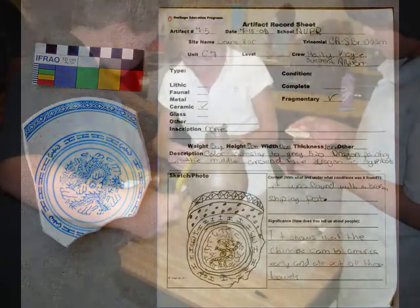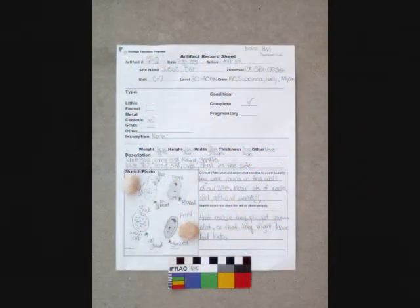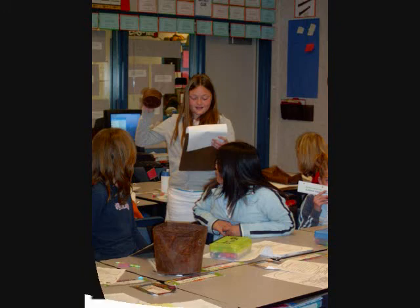So after excavating, students measure and record their finds and give them catalog numbers. They do a more in-depth recording on selected artifacts, including context and soil conditions. Then they can share their findings with fellow students and come up with a hypothesis as to what people were doing at the site.